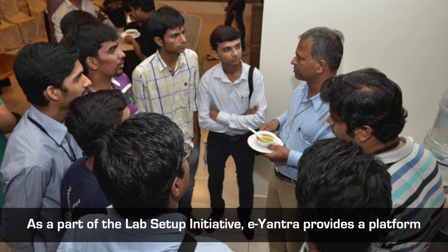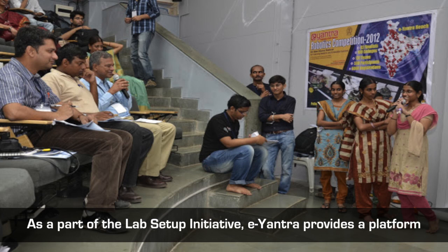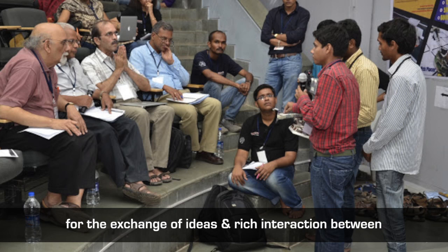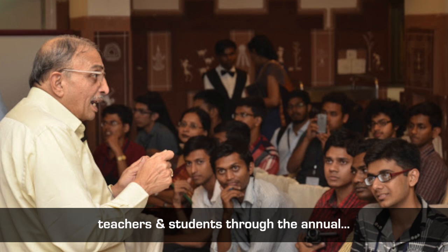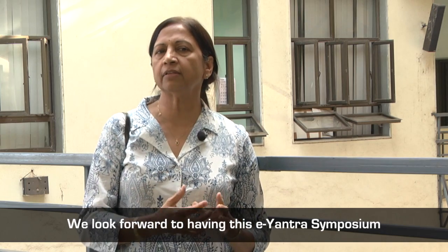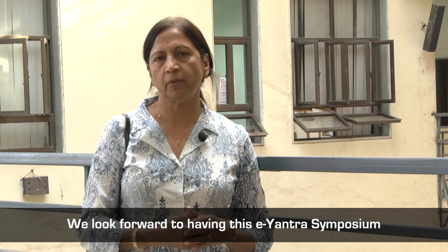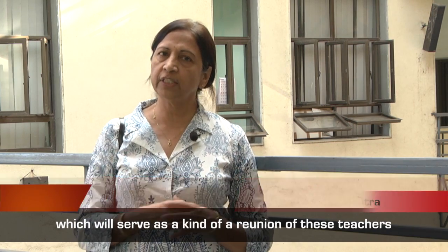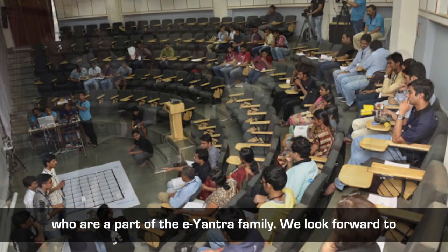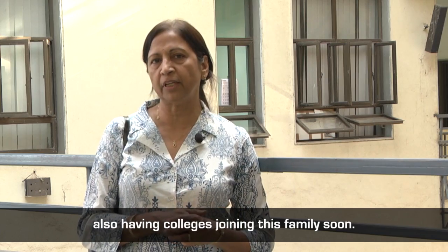As part of the lab setup initiative, E-Yantra provides a platform for the exchange of ideas and rich interaction between teachers and students through the annual E-Yantra Symposium. We look forward to having this symposium serve as a kind of reunion for these teachers who are part of the E-Yantra family, and we look forward to having more colleges joining this family soon.